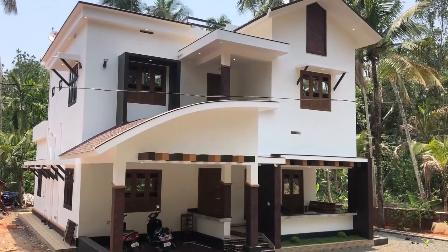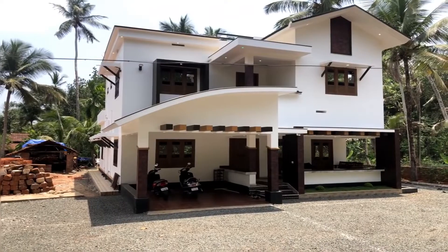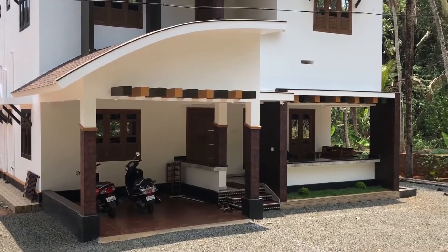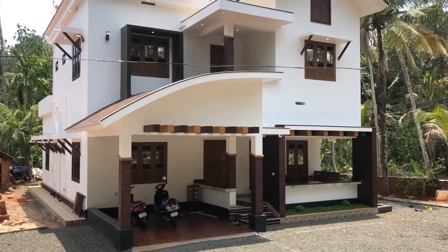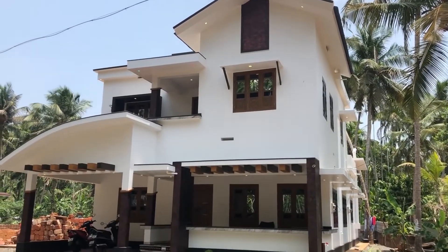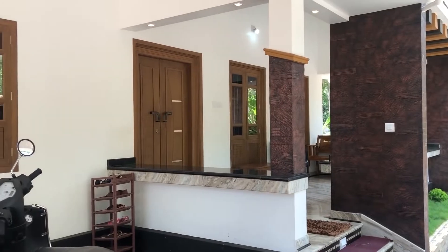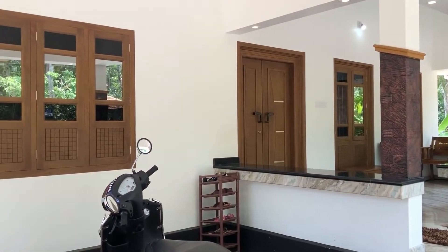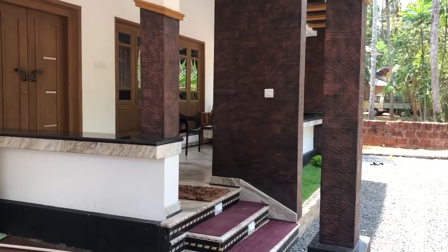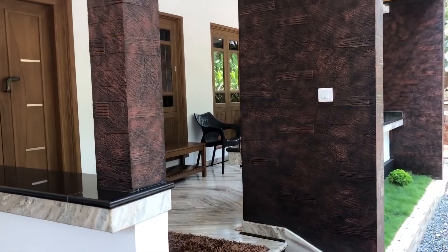Everybody looking for modern homes and variety of interior designs — today we are presenting a beautifully interior designed home on a double story. This house has four bedrooms, a living hall, and a kitchen. If you visit this video tour, you can find the best interior design for your dream home. They have worked every part of the interiors very well. Now we are going to the sit-out.